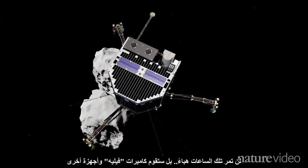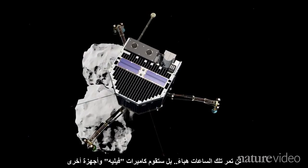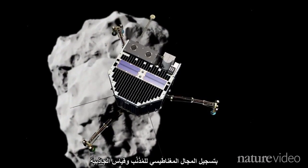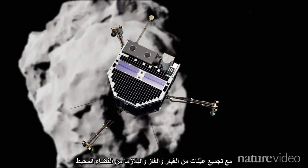But Philae won't be idle. On the way down, its camera and other instruments will record the comet's magnetic field and gravity, as well as sampling the dust, gas and plasma around it.